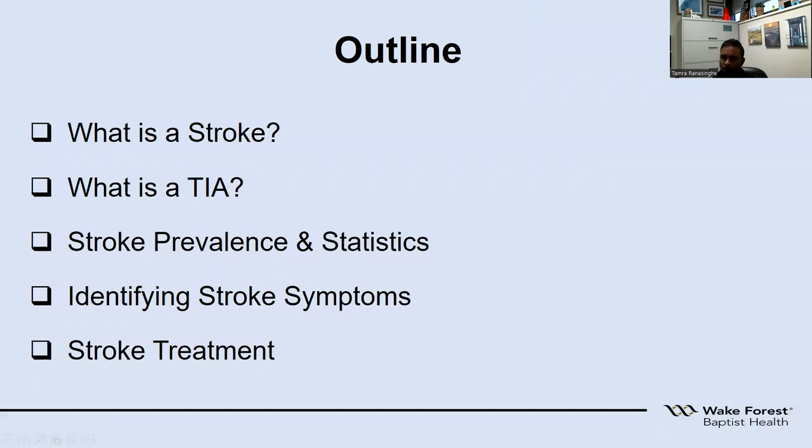The outline for today's talk: I'll first describe what exactly is a stroke and what is a TIA, a transient ischemic attack. Then I'll go through the prevalence and statistics when it comes to strokes, and most importantly, I'll talk about how do we really identify stroke symptoms, and then what stroke treatment is available for patients who present with stroke.